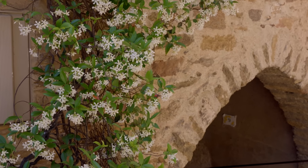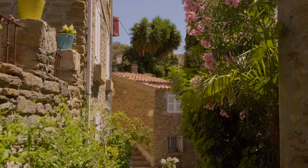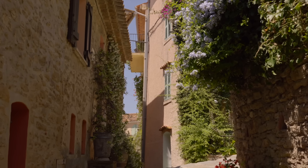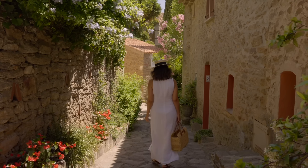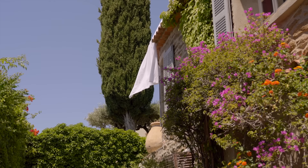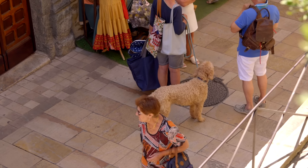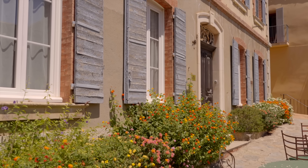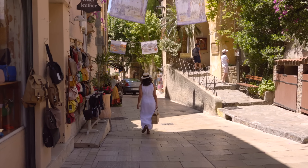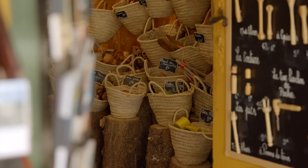This upper part of the village felt quieter, with less people around, and it was so very picturesque. On my way back, I passed once again through the main street with an energy that contrasted with the quietness of its back roads.